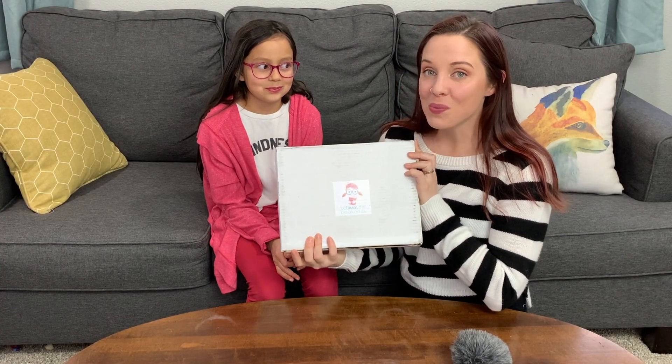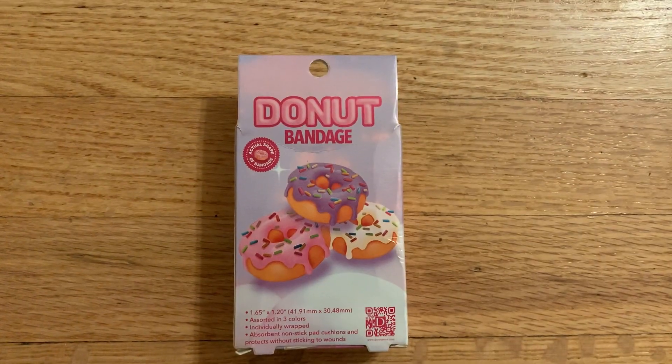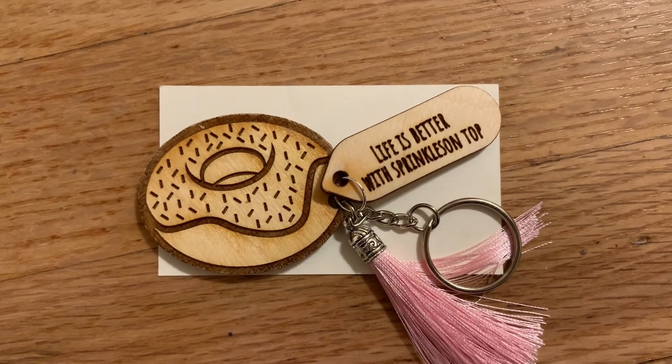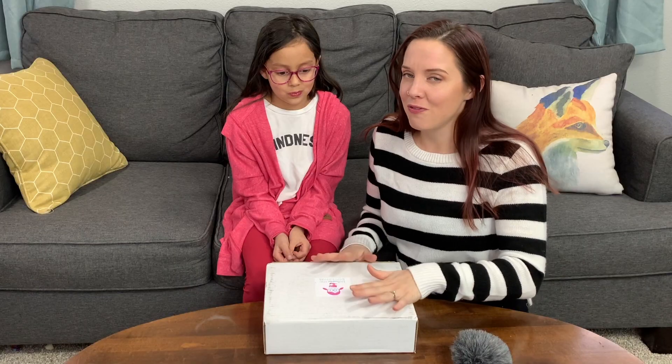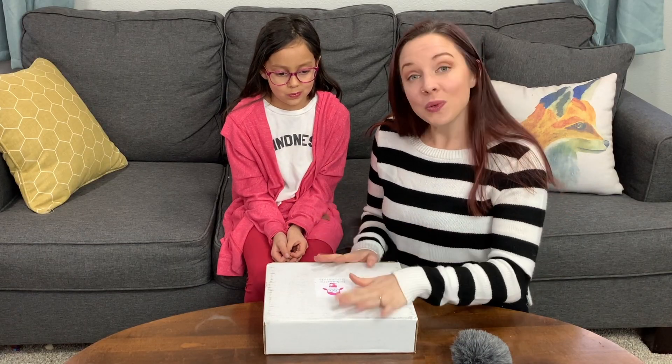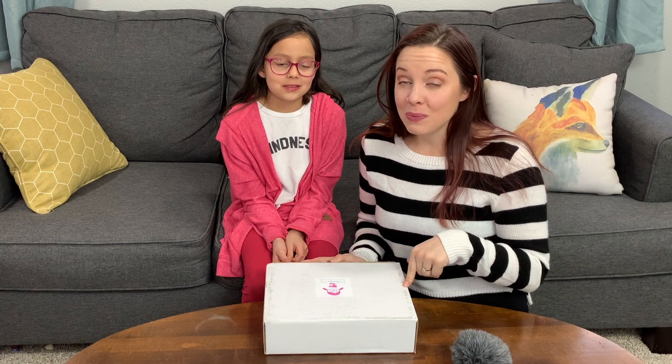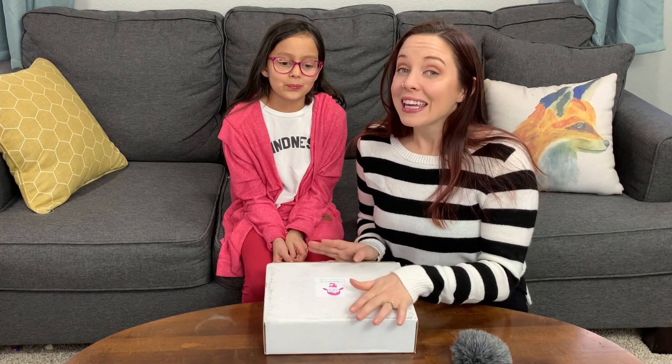Hey guys, today we're doing a review of Between the Bookends. This is the January box. They are for girls — I think they actually might have one that's for boys or girls at this point — but they're for girls between the ages of like five, six, all the way up to 16. So if you have a girl between five and 16, you need this book box. This is Tiffany, the Happy Homeschooler.